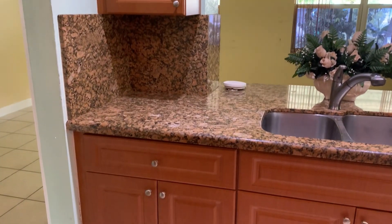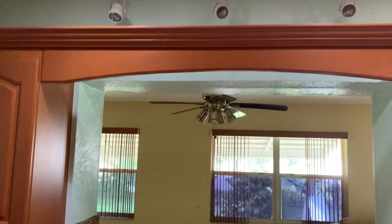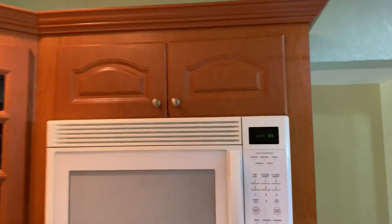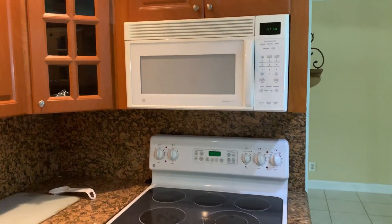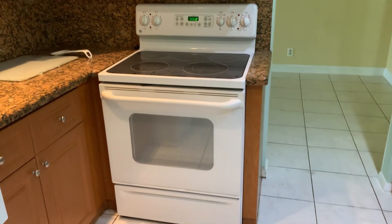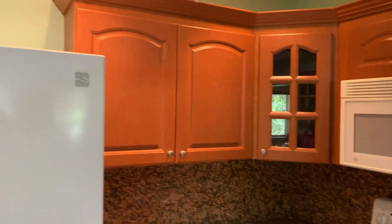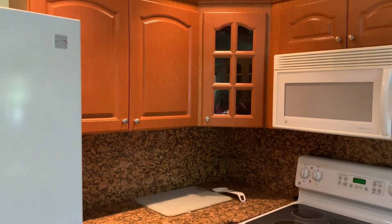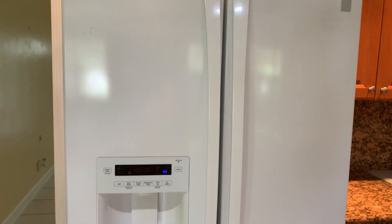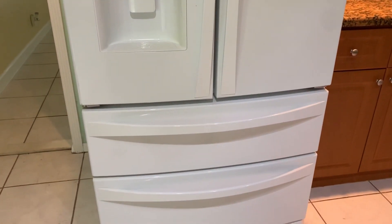Double sink. Extra light on top. Over here at the stove top. It's tile and wood throughout the house. Then you have your refrigerator and freezer. It's huge.